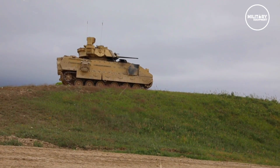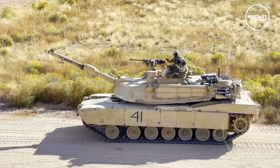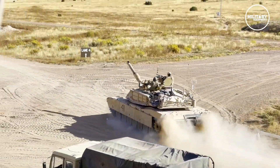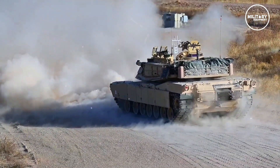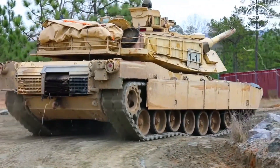The M1A2 Abrams are third-generation main battle tanks and some of the heaviest in the world. Currently, there are three operational versions of the Abrams line: the M1, the M1A1, and the M1A2. The M1A2 started production in 1986 and the first one started serving for the U.S. Army in 1992.